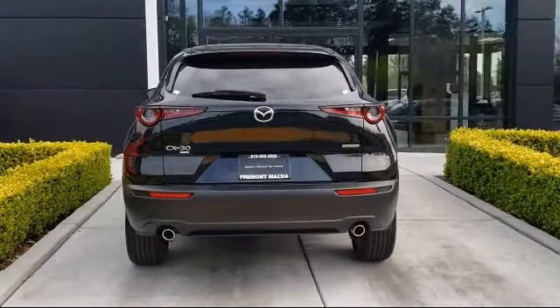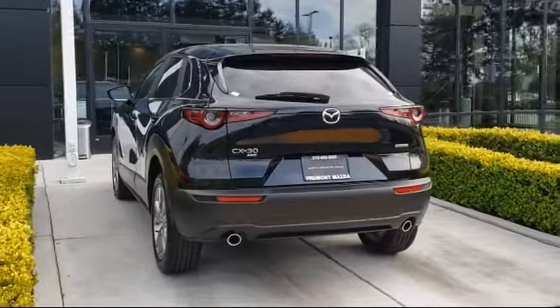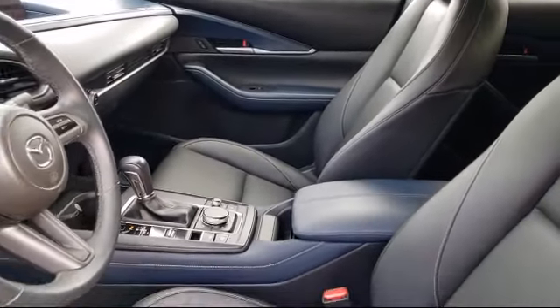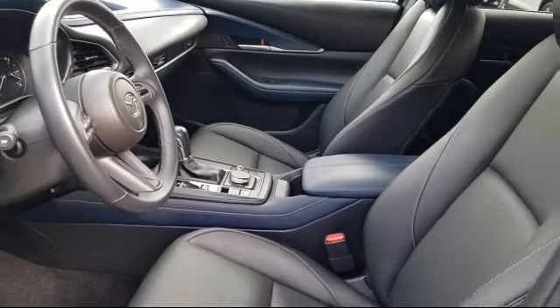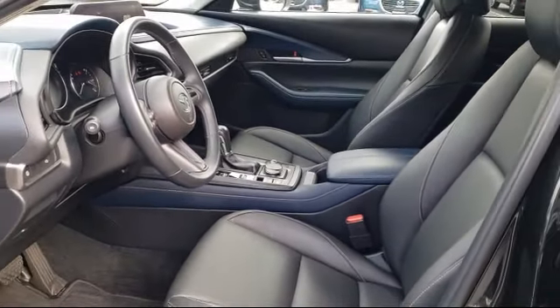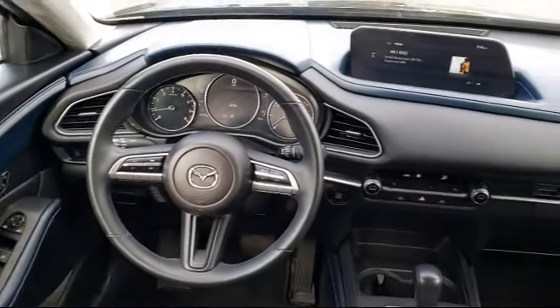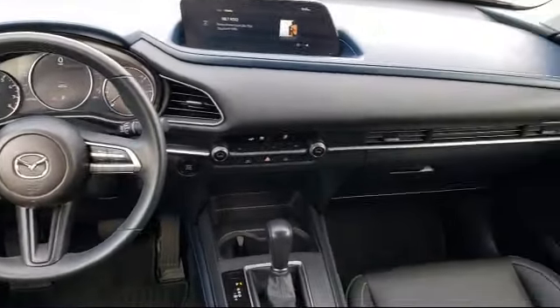Only the best-maintained, late-model vehicles make the Mazda Certified Pre-Owned Vehicle cut. To be eligible, they must pass a 160-point inspection. From major to minor components, each vehicle is tested to make sure that it meets Mazda's highest standards, so you'll feel confident and enjoy every drive in your certified Mazda.